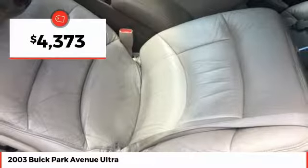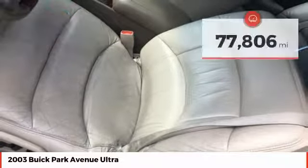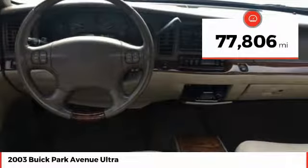And it is priced below $5,000. This vehicle has less than 80,000 miles. Here are some of this vehicle's great options.